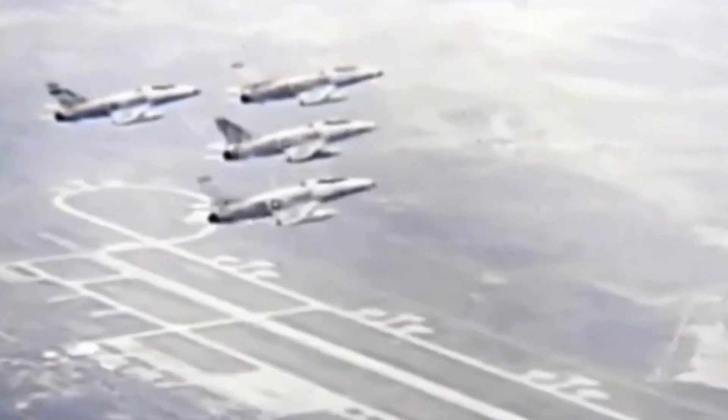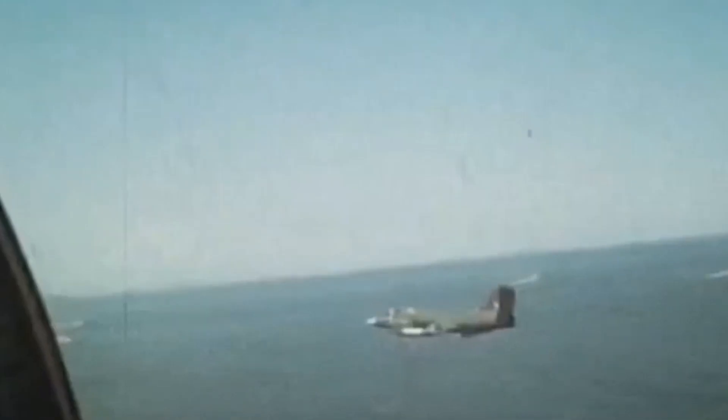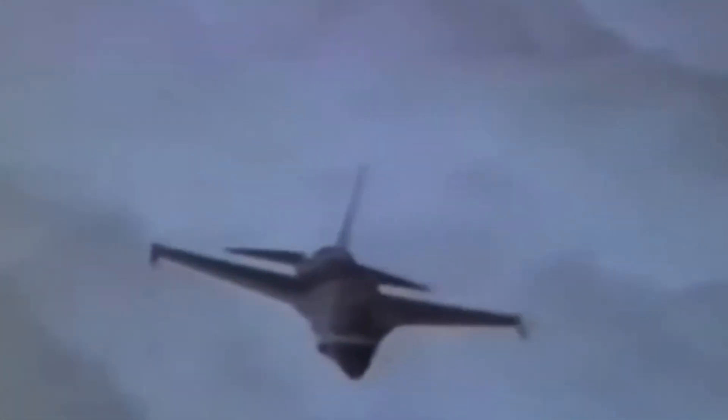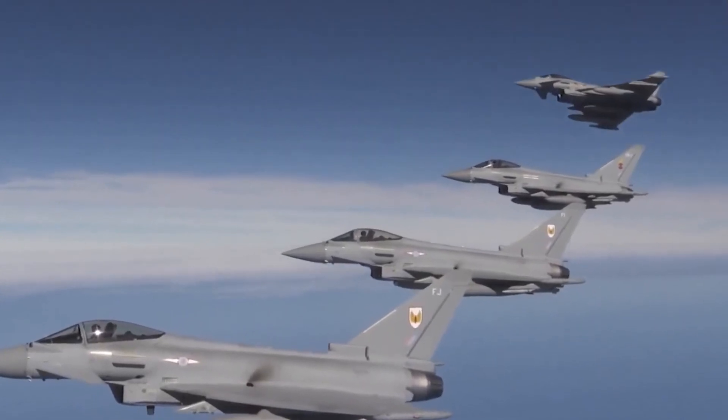Some fighters may attempt a high-speed dive to break missile lock, or fly close to the ground in certain environments like mountains and canyons. Most fourth and fifth-generation fighter jets have a service ceiling of around 50,000 to 65,000 feet. Even the highest-flying fighter, the MiG-25 Foxbat, could only reach 121,000 feet — but at that altitude it had almost no maneuverability and could only fly in a straight line.